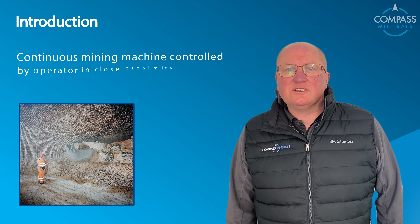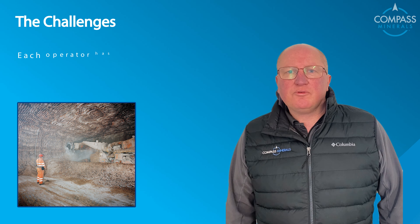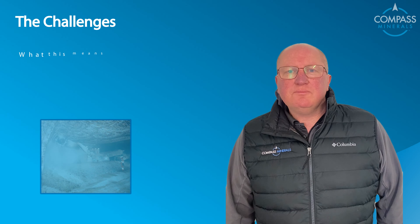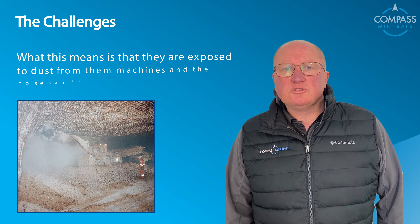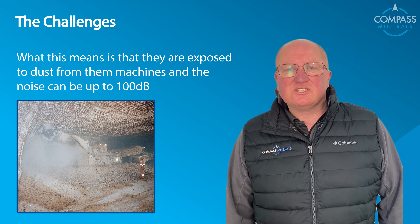The continuous miners are operated by a single person using a remote control unit. The challenges are that each operator has to be in close proximity to the machine, which means they are exposed to quite a bit of dust off the machine, and the noise can be up to 100 decibels.